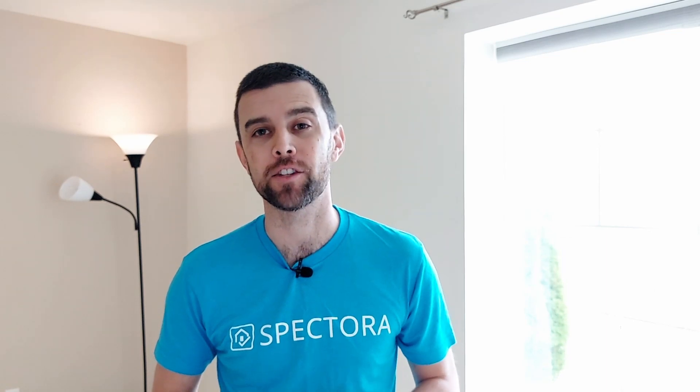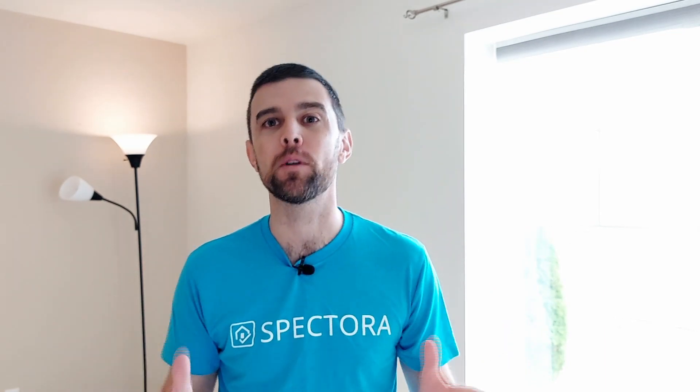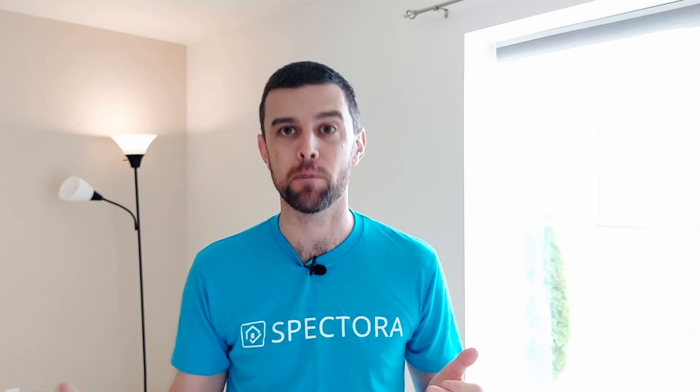Hi everyone, Louis at Spectora here. We've gotten a lot of questions this year about whether we'll be running a Black Friday deal, and the answer is yes. Spectora will be running a Black Friday special that's going to start on Black Friday and run all the way to the end of Cyber Monday.